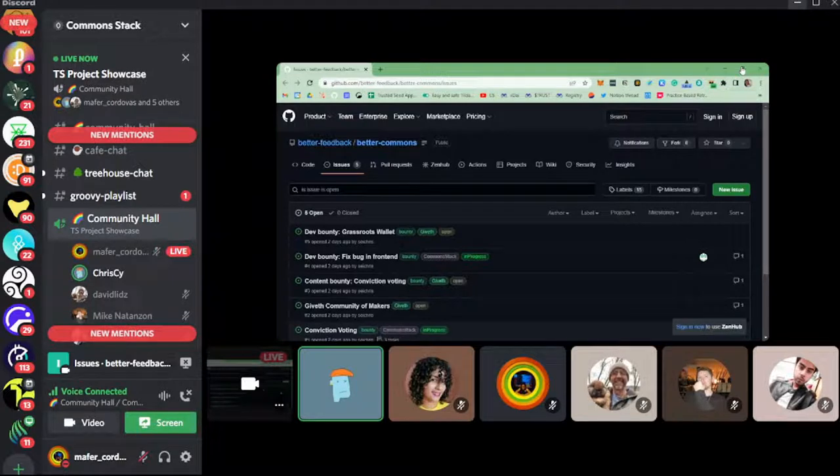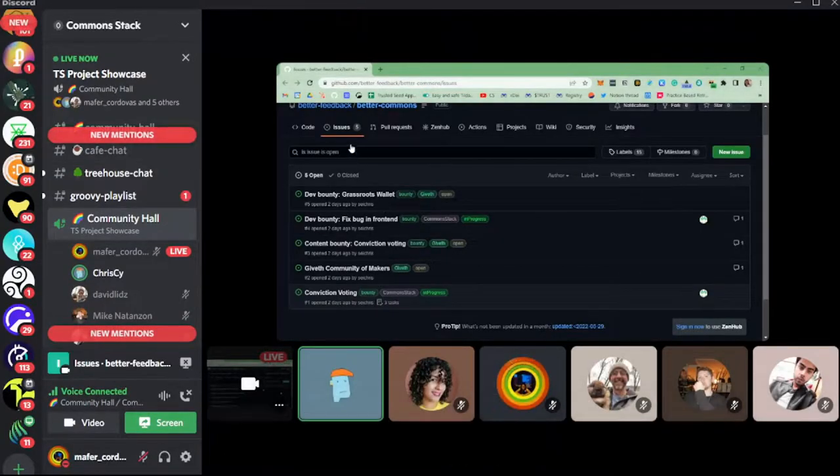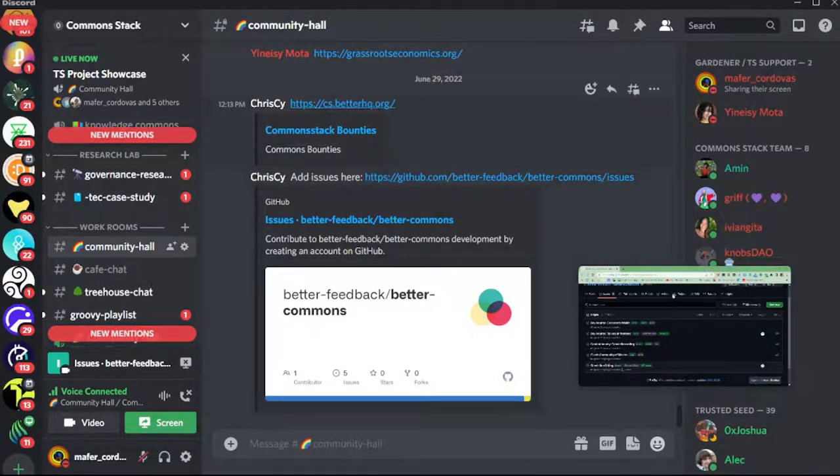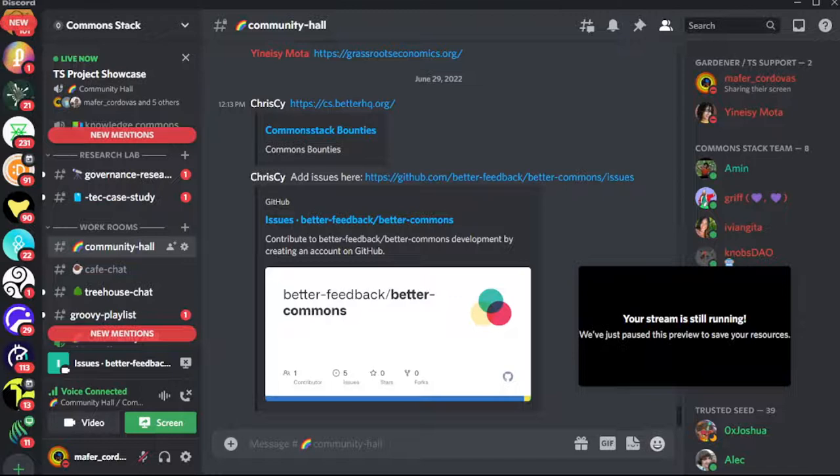I made a couple of example issues and they show up in cs.betahq.org — that's the link I also shared in the community hall — which gives you that common board. Through that page you could fund any of those issues, put them up as a bounty, give them a deadline. As long as the deadline is open, anybody can pool money into that issue and anybody can apply — similar to Gitcoin — to work on this bounty. When they successfully implement the development bounty or the content bounty, like writing their blog post, they can claim the bounty.